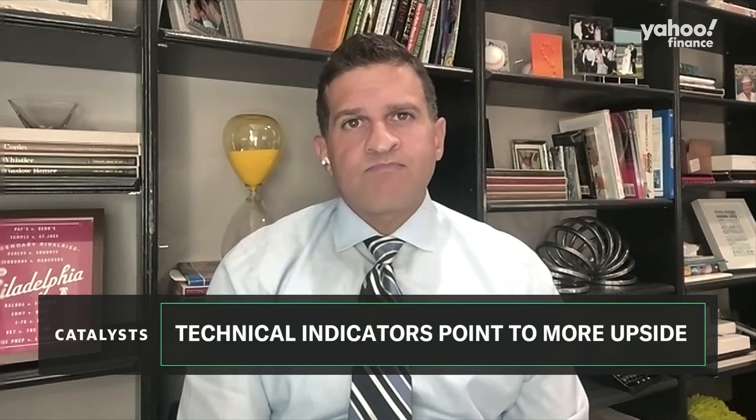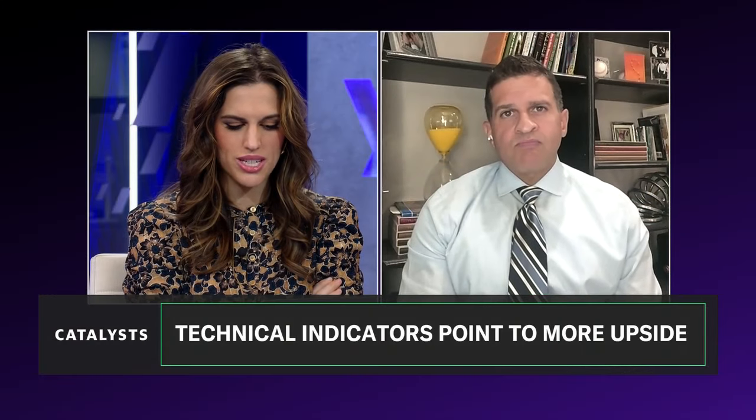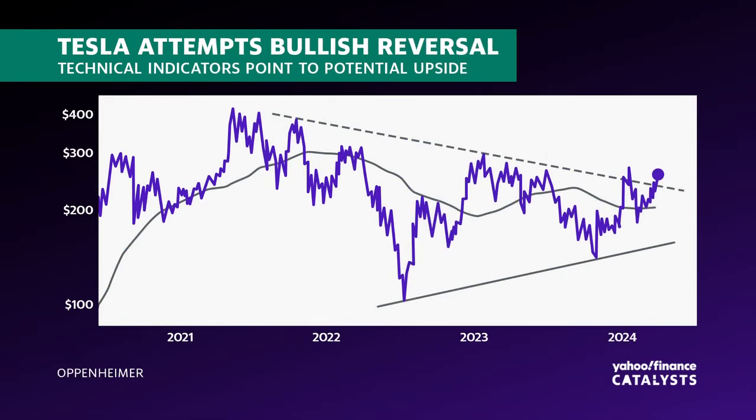So talk to me a little more about the Tesla situation. As of this morning, they had some news about deliveries coming in a little bit underwhelming. Obviously, the robo-taxi event is the next potential big catalyst that investors are looking for. But since you're a technicals guy, do the technicals you see on the charts indicate a growth story for Tesla that those fundamental pieces of company news just might not be capturing right now?